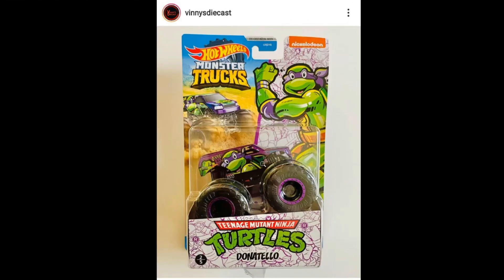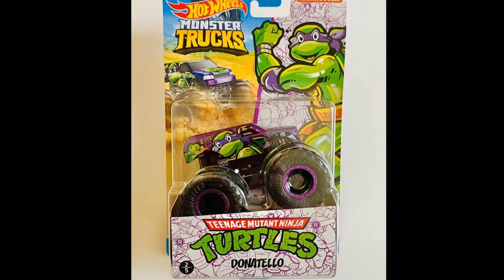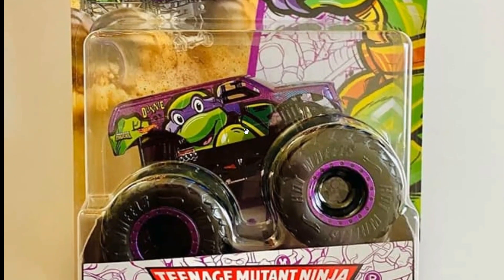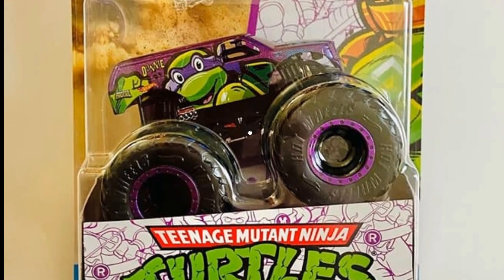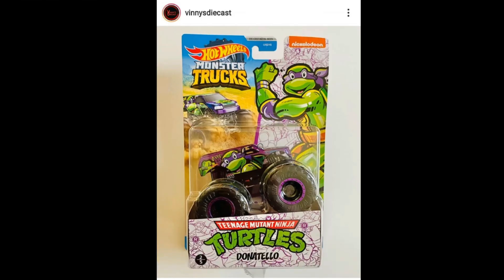So you can see right here Donatello — sorry if I don't know the exact names of each truck, I'm really forgetful. If you do know the names of the trucks for this set, please leave a comment below and I'll be happy to pin it. Here is Donatello — beautiful artwork on the truck. The purple and green colors just pop a lot, really lovely.